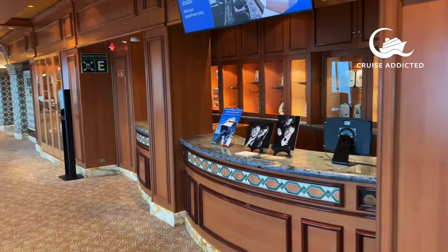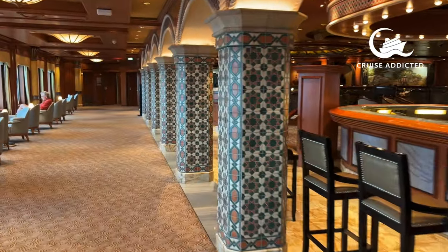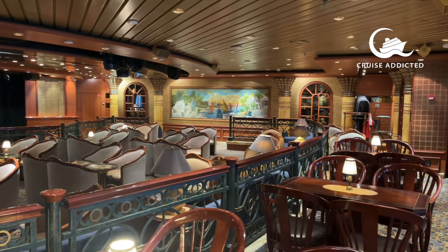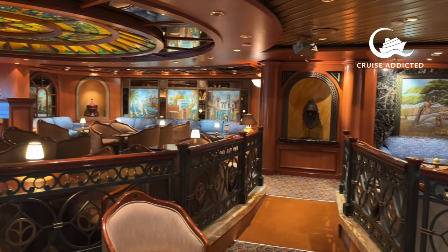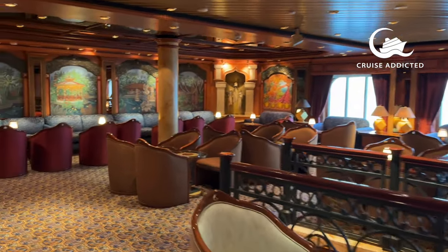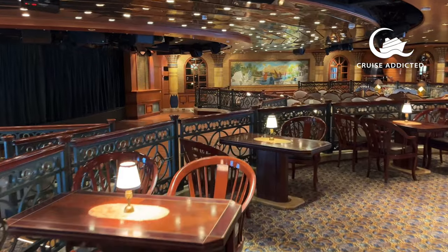There are photographers on board for formal portraits, and a photographer's desk with a small shop if you need to buy a USB stick or get camera help. Next door is the Explorer's Lounge, where audience participation game shows like the Yes/No game or Mr and Mrs are held, as well as trivia — check the daily planner for the location. From half past four to half past six, a corner of the Explorer's Lounge becomes the elite lounge, with a cabinet of hot and cold snacks and nibbles for elite members.